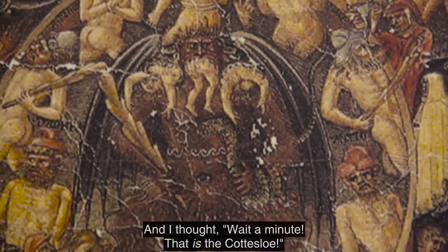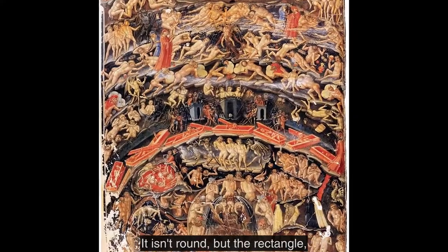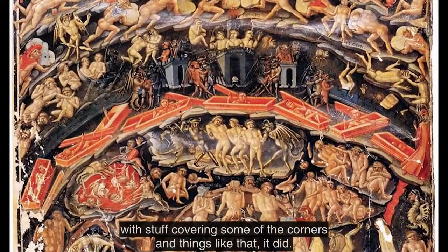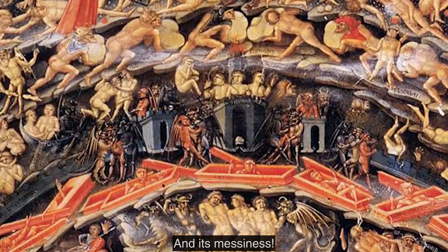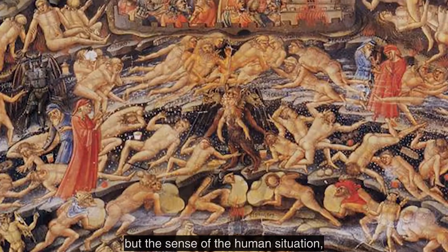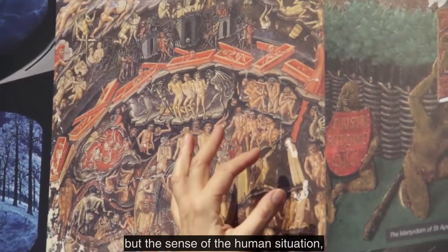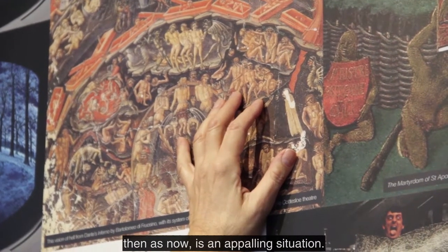And I thought, wait a minute, that is the Cottesloe. It isn't round, but the rectangle, with stuff covering some of the corners and things like that, it did. And its messiness, and of course they're naked, but the sense of the human situation, then as now, is an appalling situation.